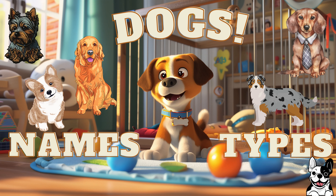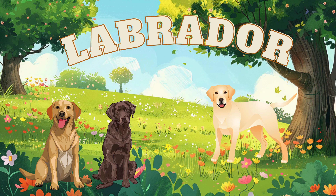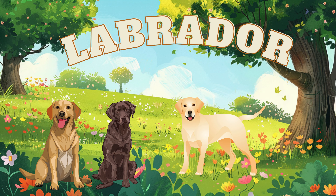Join along as we discover the coolest dogs and their names. We start off with the cutest Labrador. It comes in either yellow or brown, isn't it cool?